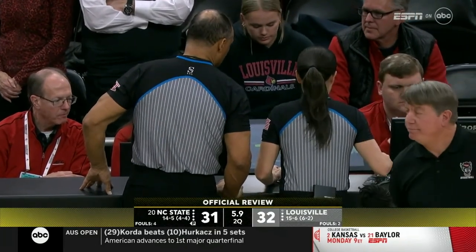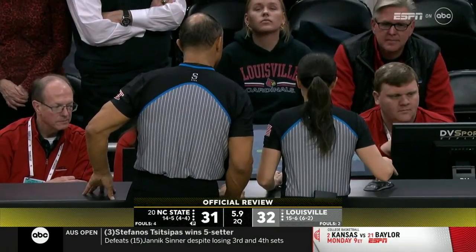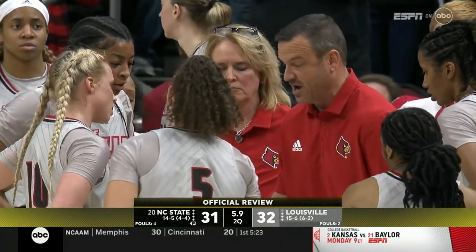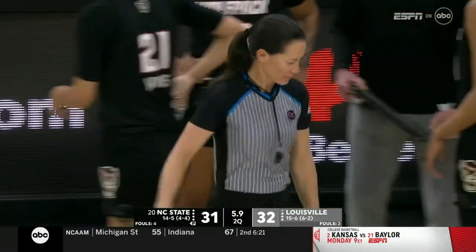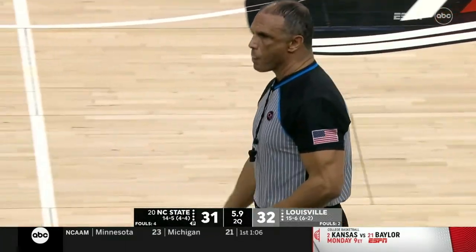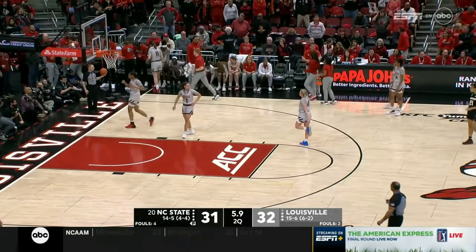Wes Moore substitution to get more speed onto the floor with Brown Turner. They're checking to see if there was a shot clock violation and how much time should be on the clock. Officials want a monitor review. It looks like the time will stay at 5.9 for the officiating crew of Billy Smith, Joe Vasily, and Mai Forsberg today — really a good crew.